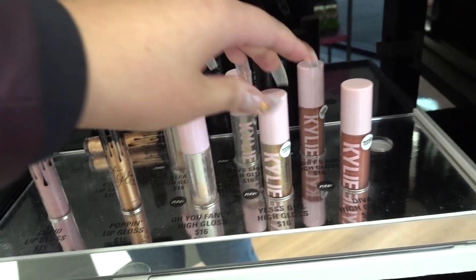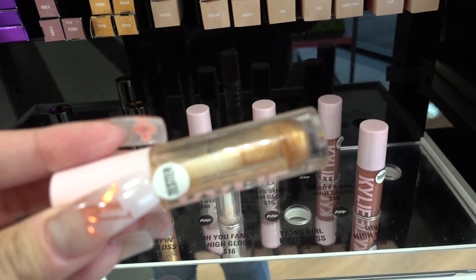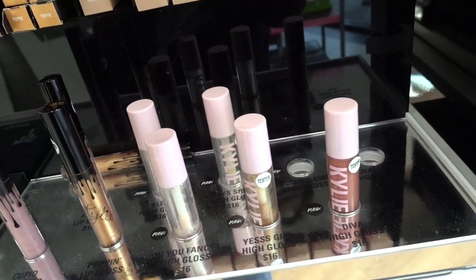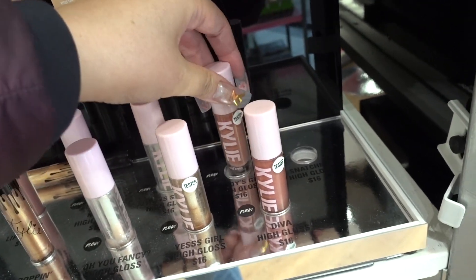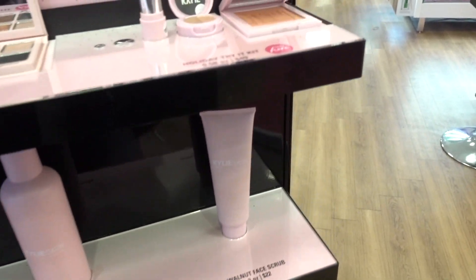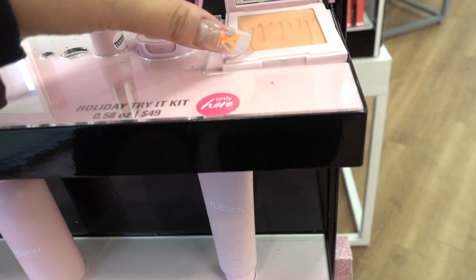So these I definitely wanted to try because a lot of you, first of all, it looked like I would like them, but a lot of you guys said that you really like these products as well. They're like no tester left, but here's what we really came to kind of try out.